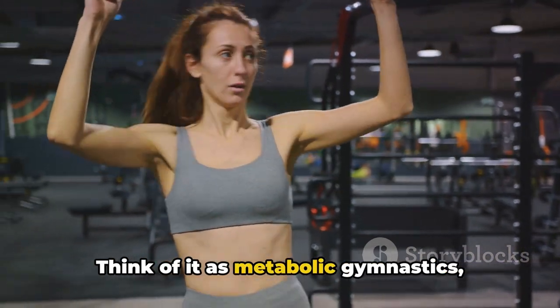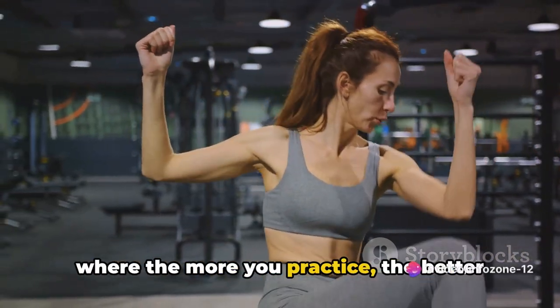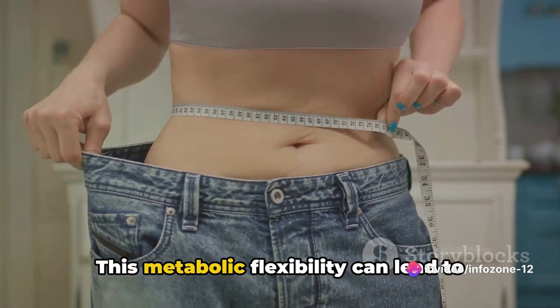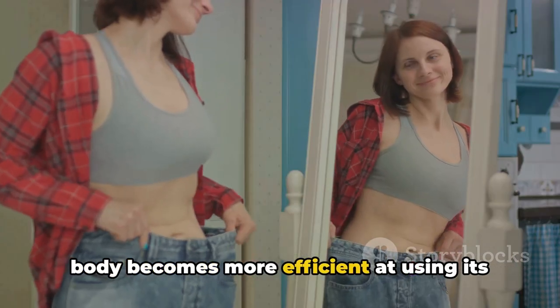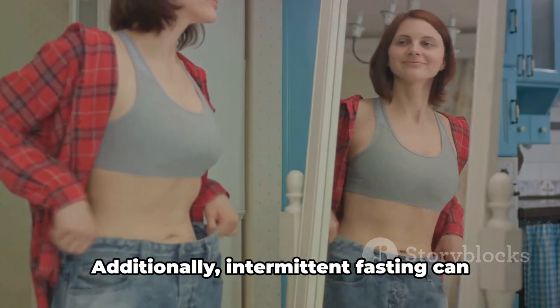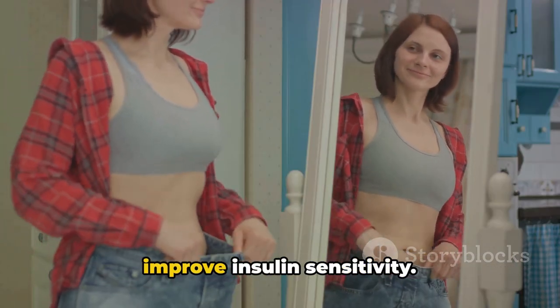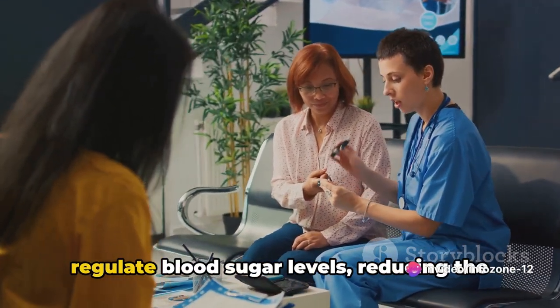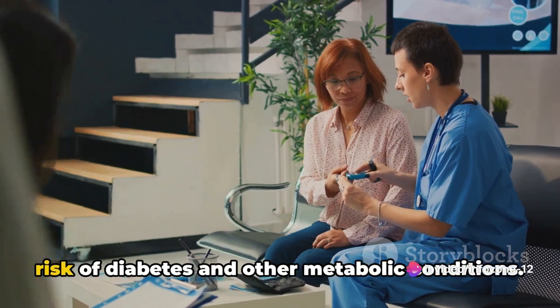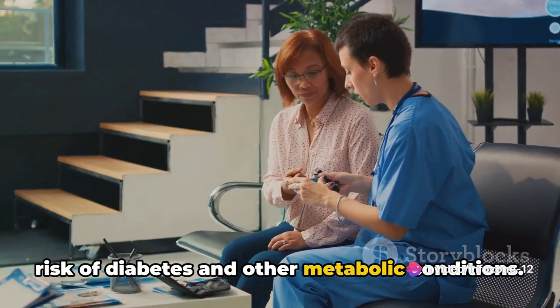Think of it as metabolic gymnastics, where the more you practice, the better you get at it. This metabolic flexibility can lead to significant weight loss over time as your body becomes more efficient at using its energy resources. Additionally, intermittent fasting can improve insulin sensitivity. This means that your body can better regulate blood sugar levels, reducing the risk of diabetes and other metabolic conditions.